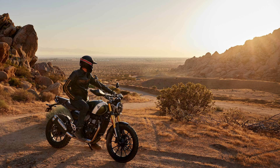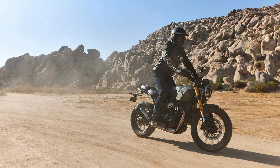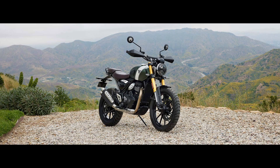Triumph, the iconic British motorcycle brand in collaboration with Bajaj Auto, has unveiled its budget-friendly TR series, and hot on the heels of the Speed 400, the Scrambler 400X has now hit the market. Priced at Rs.62,996 ex-showroom, the Triumph Scrambler 400X comes in at Rs.30,000 higher than its Roadster sibling, the Speed 400.